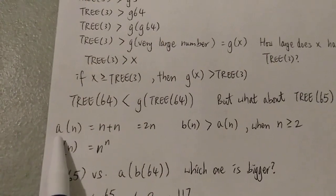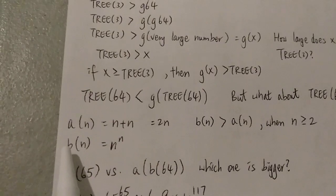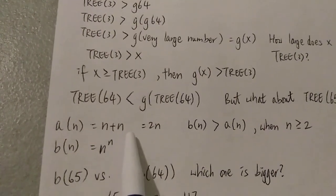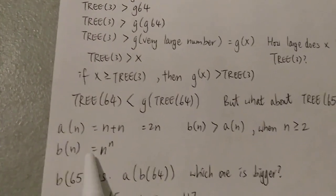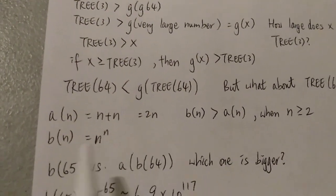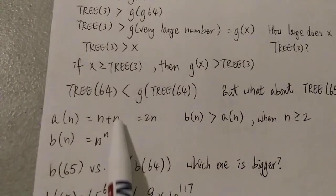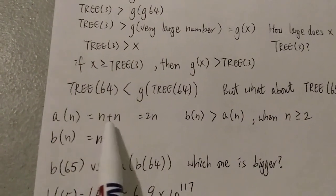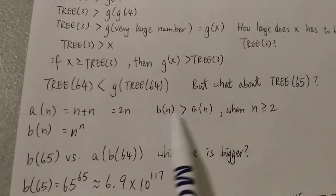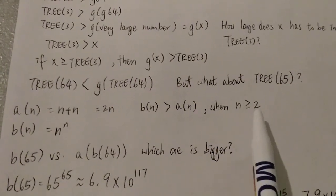Let's look at two functions. The first is a(n) and the second is b(n). a(n) is equal to n plus n, and b(n) is equal to n to the power of n. You can already clearly see that b(n) grows faster than a(n), because b(n) is n^n while a(n) is just n + n, which equals 2n. So b(n) is bigger than a(n) when n is greater than or equal to 2.